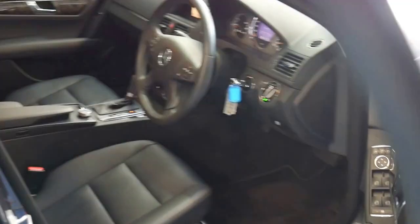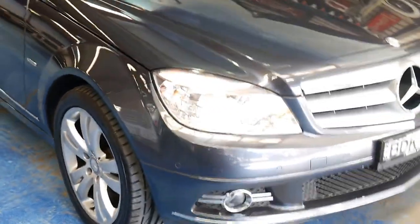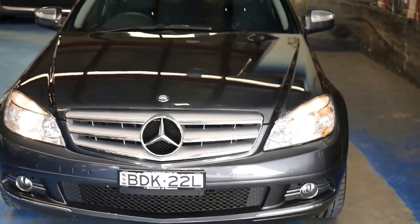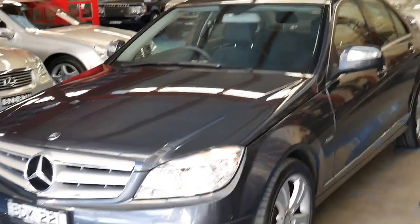I'll go around the car so you can see the rest of it. This is the updated model which comes with indicators on the mirrors. Looks great with the Avant-Garde grille at the front. The paint is absolutely beautiful — it's obviously been garaged.